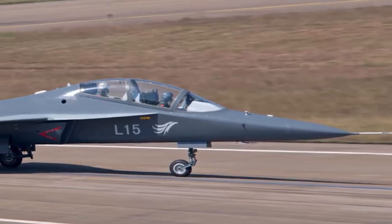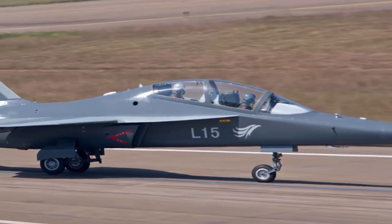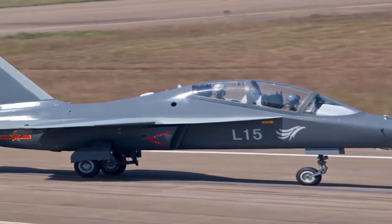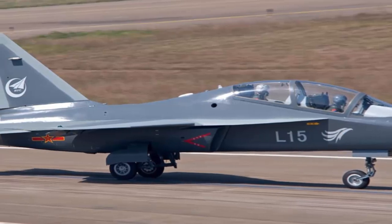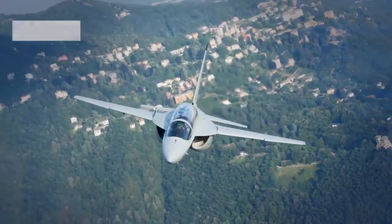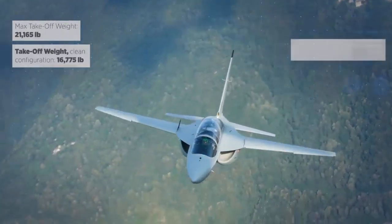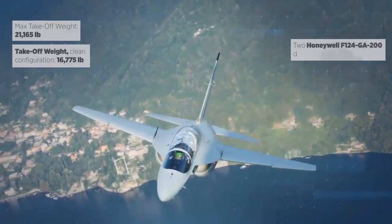The Hongdu L-15, labeled as a star model by the Chinese media, is a two-seat, twin-engine supersonic platform developed to meet the demand for training pilots. This light attack aircraft is similar to the Leonardo M-346 Master, except the Chinese jet incorporates afterburning engines in one variant.